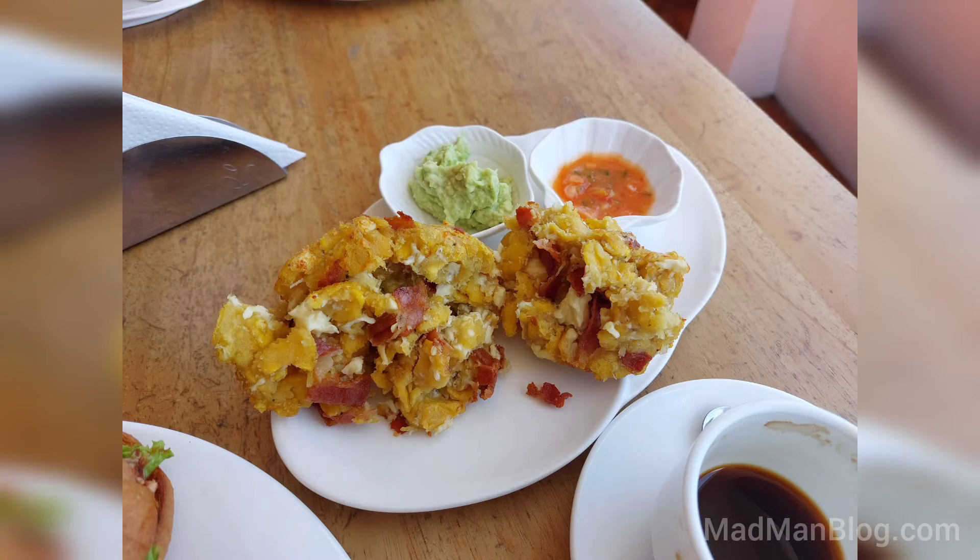This bolon is a typical breakfast item in Ecuador. It is mashed plantain with cheese and meat inside, put into a ball and deep fried. It is only 8.7 million calories and it will fill you up for a whole day.